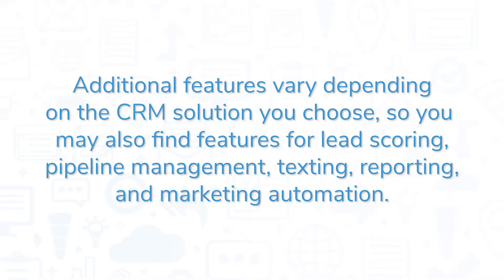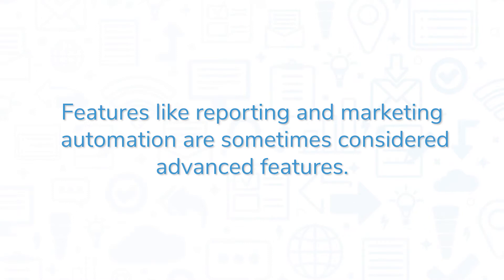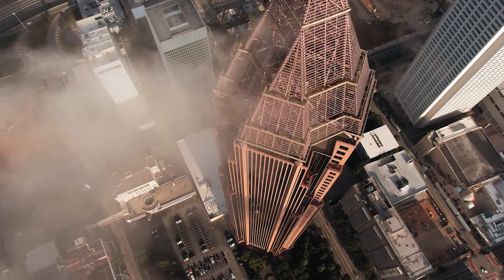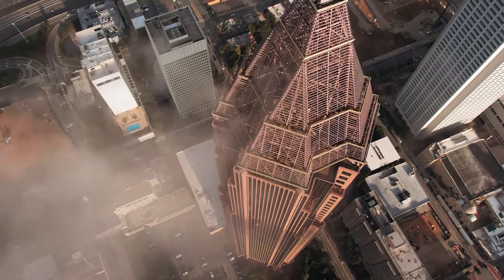Additional features vary depending on the CRM solution you choose, so you may also find features for lead scoring, pipeline management, texting, reporting, and marketing automation. Features like reporting and marketing automation are sometimes considered advanced features — you may only find these in higher priced plans or in systems specifically designed for enterprises.